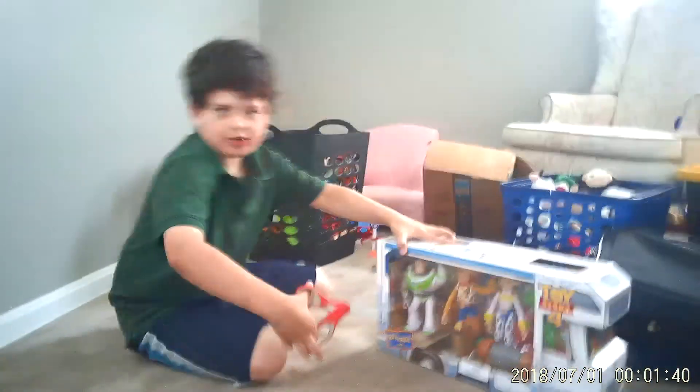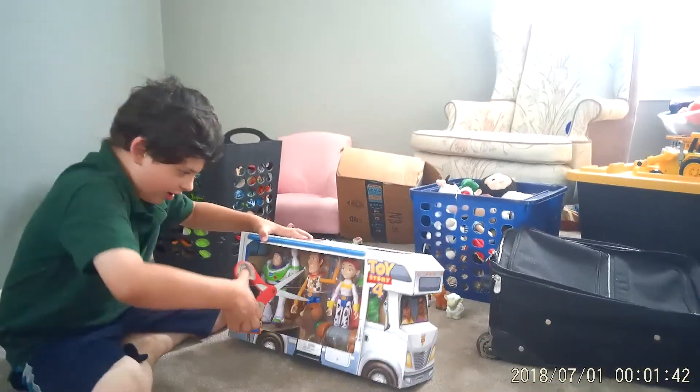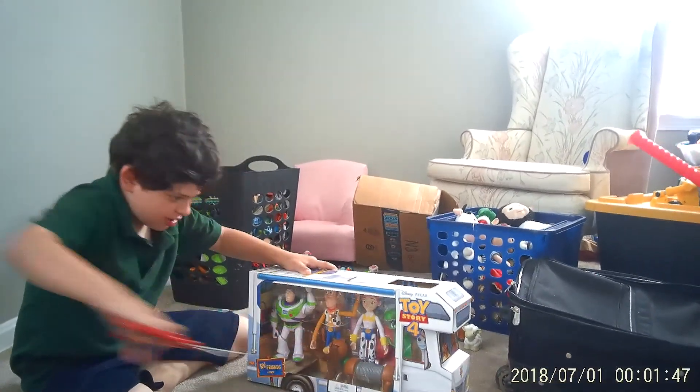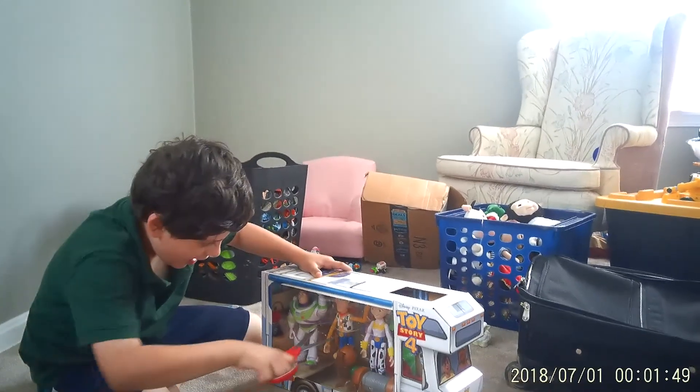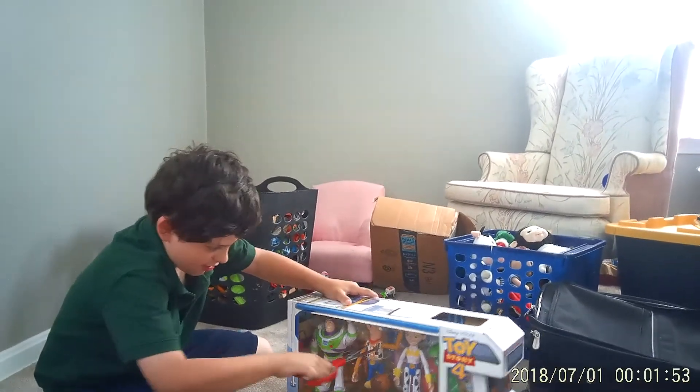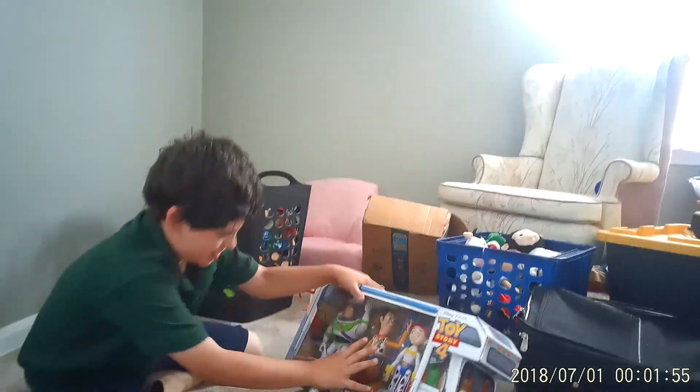So we're going to poke a hole in this. One, two. No, that wasn't it. Let's do it again. One, two. We did it! Okay, let's see what we got.